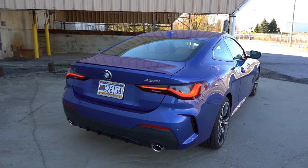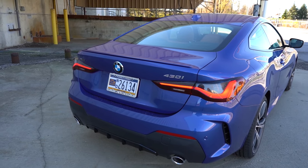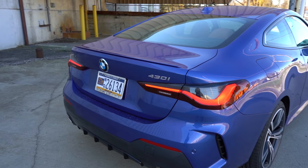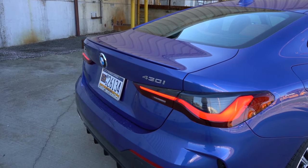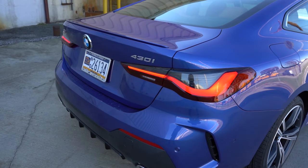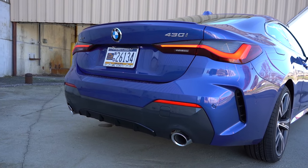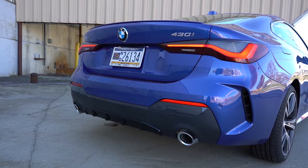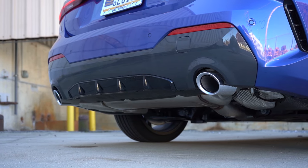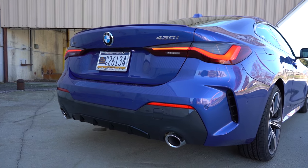Around to the back: at the very top there's a body-colored shark-fin antenna, just below that a rear deck lid spoiler that comes exclusively with the M Sport package. LED taillights are super bright and come standard. A more aggressive rear bumper and gloss-black rear diffuser also come with the M Sport package. To the sides, dual exhaust outlets with chrome tips come standard. Now, here is that exhaust clip.